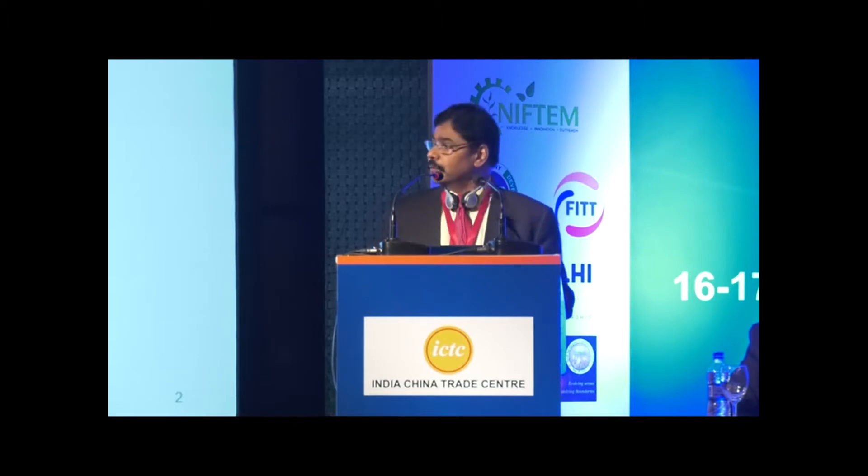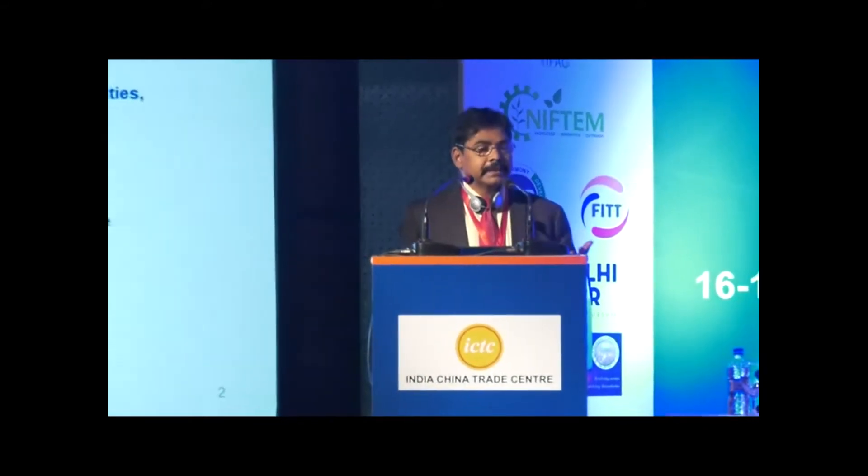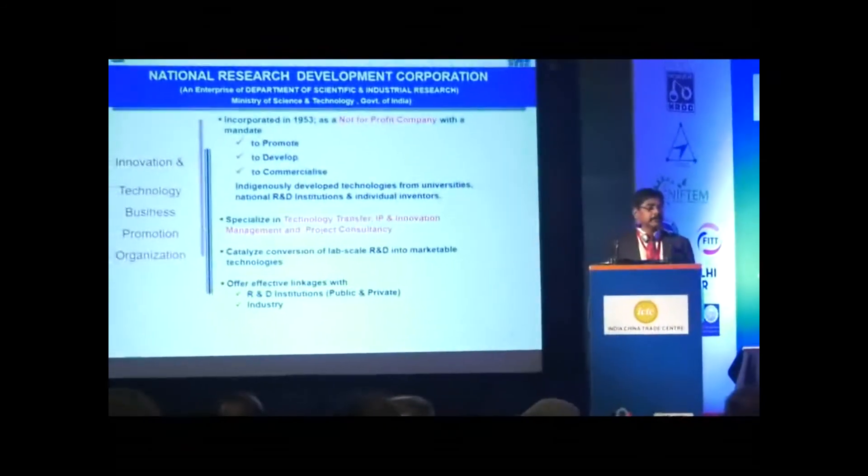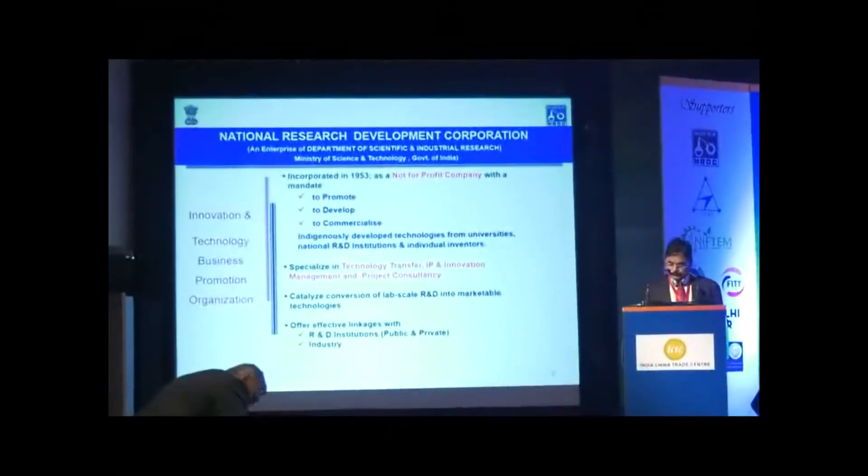NRDC was established basically to promote, develop, and commercialize indigenously developed technologies from universities, public funded research laboratories, individuals, and NGOs. A very broad mandate was given to NRDC in 1953 to facilitate commercialization of intellectual property rights and technologies from all public funded research institutions.